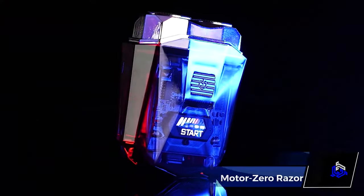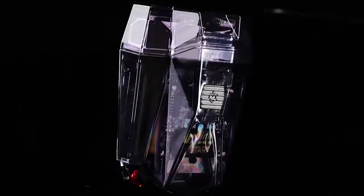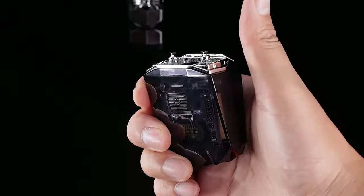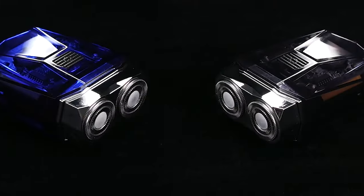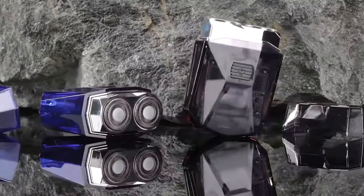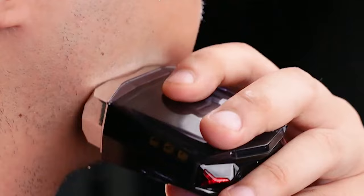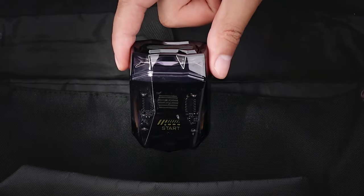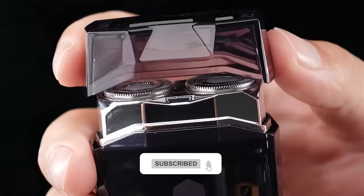Number 20. MotorZero Razor. Here's a great gifting gadget. The MotorZero Razor is a compact electric razor crafted from a sports car lampshade-grade polymer with diamond-cut precision. The shape is inspired by sports cars, and what's amazing about this razor is that it has a self-sharpening capability — it hones itself with every use, ensuring a consistently precise grooming experience. Do you want to buy any of these gadgets? Check out the links below and subscribe to our channel for more cool tech videos.